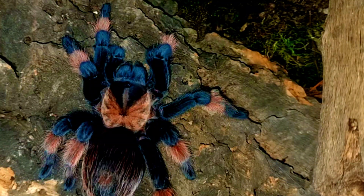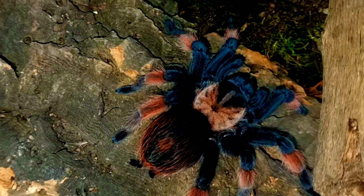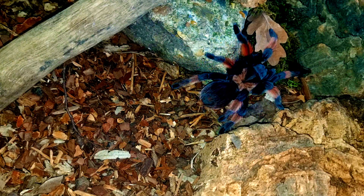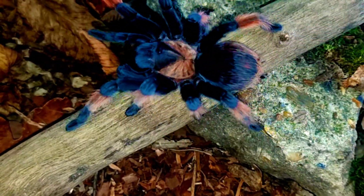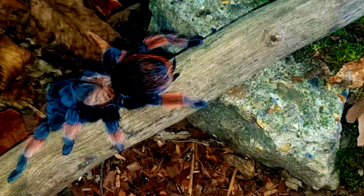The Brachypelma hamorii tarantula is a carnivorous species, feeding primarily on insects such as crickets, roaches, and beetles. Like most tarantulas they are ambush predators, waiting patiently in their burrows or on the forest floor for prey to come within striking distance. Interestingly, these tarantulas have been observed eating other small animals such as lizards, mice, and even other tarantulas.